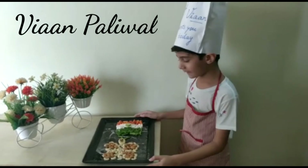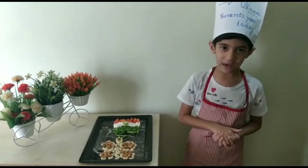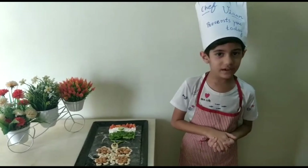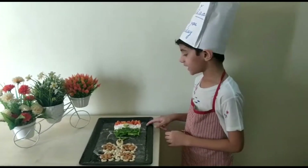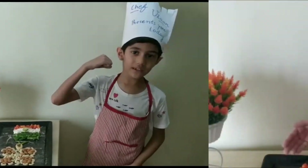I will show you my rainbow things today. This is papaya. Papaya is high in fiber and helps in digestion. This is peanut. Peanut is a good source of protein and helps in building muscle.